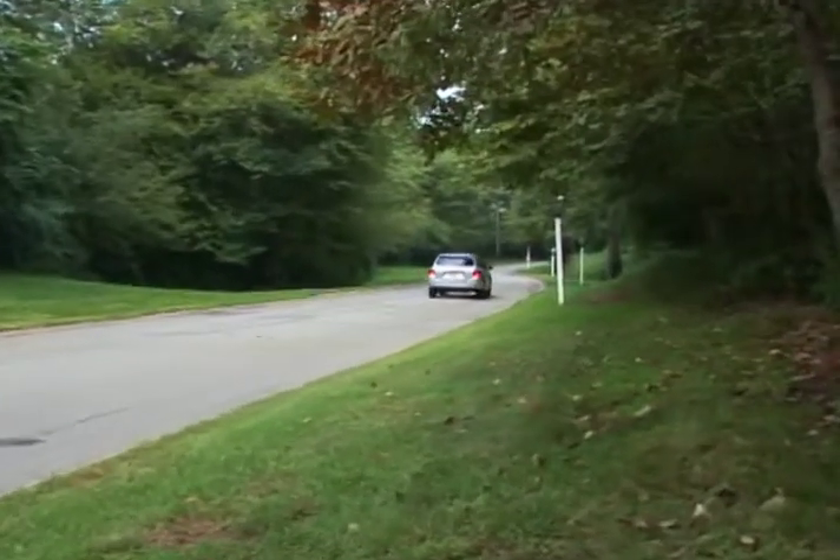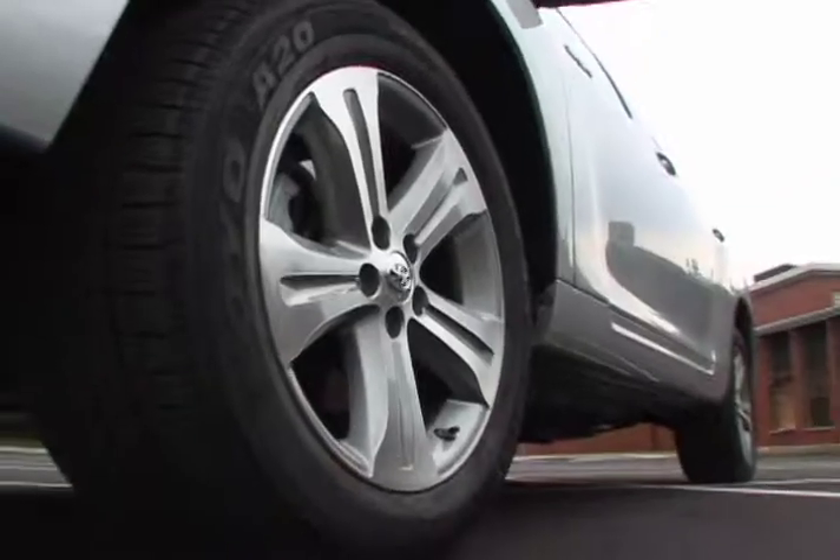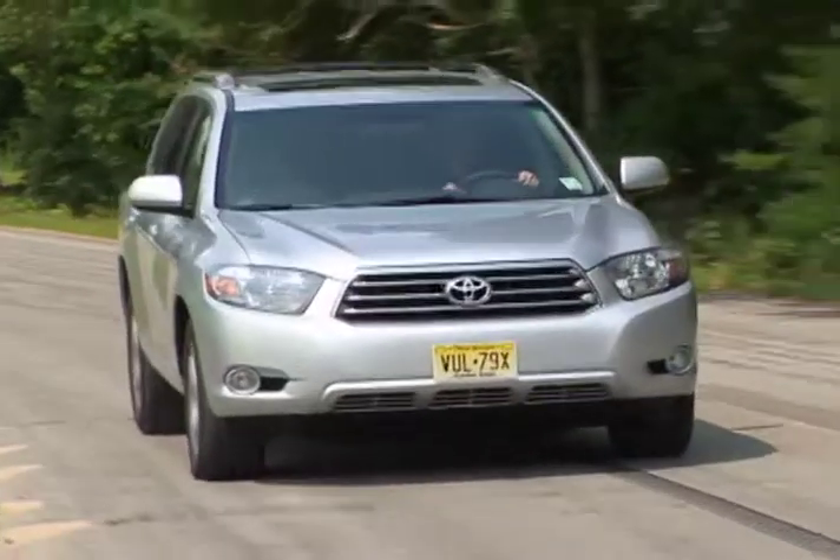Standard features include traction control, four-wheel independent suspension, 17-inch alloy wheels, and four-wheel anti-lock brakes.